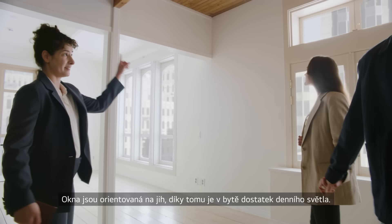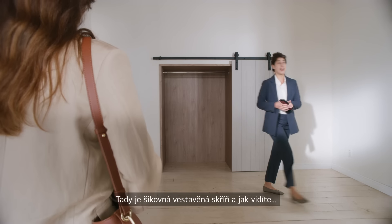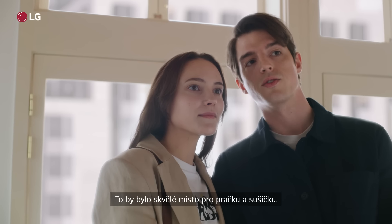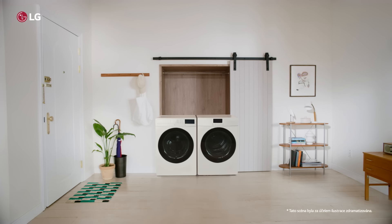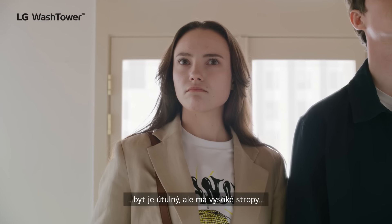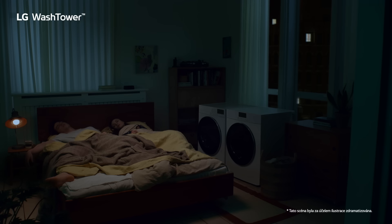You get plenty of sunlight with these south-facing windows. There's this cute built-in closet over here, and as you can see... that would make a great laundry closet. It's a little cozy, but with these high speeds...